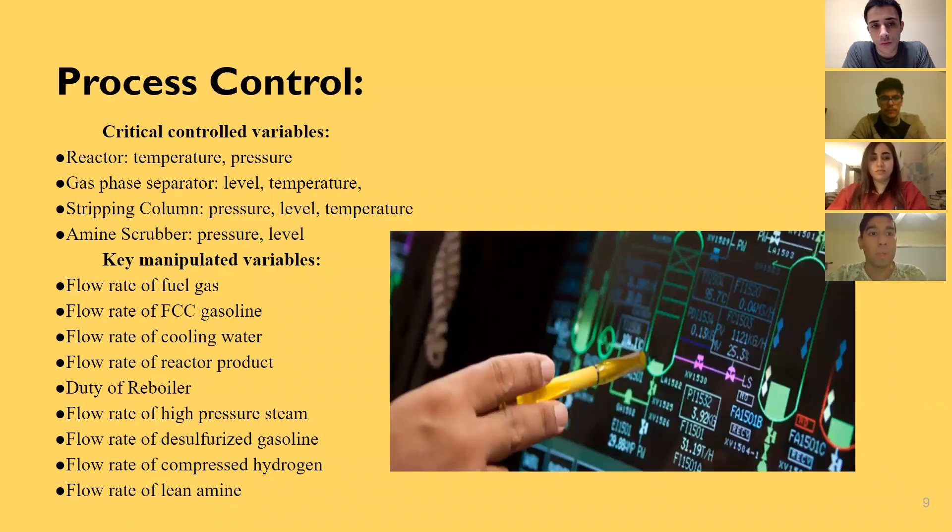Moving on to process control, we have critical control variables: temperature and pressure for the reactor; level and temperature for the gas separator; pressure, level, and temperature for the stripping column; and pressure and level for the amine scrubber. The key manipulated variables are the flow rates of fuel gas, cooling water, or the products entering each unit. Importantly, we also have the duty of the reboiler for controlling the level and temperature of the stripping column.